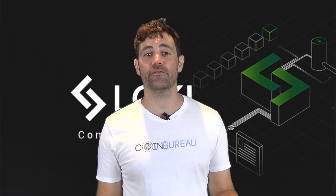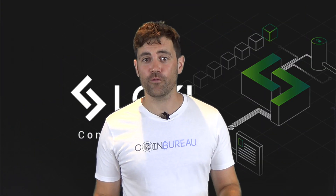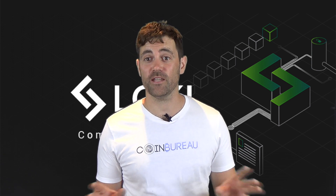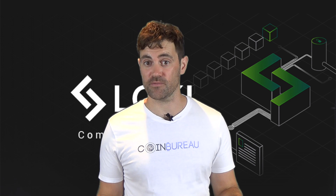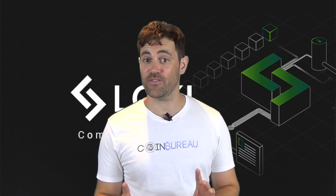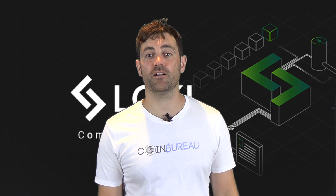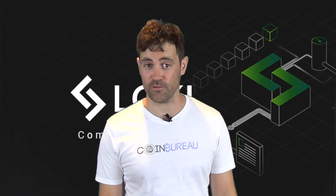Hi, this is Guy, everyone's favorite crypto guru. Before I jump into this short overview of Loki, you should know that we are not paid or mandated to do any of our reviews. I'm not your financial advisor and this is not financial advice. We do our research and present our views for educational purposes only.